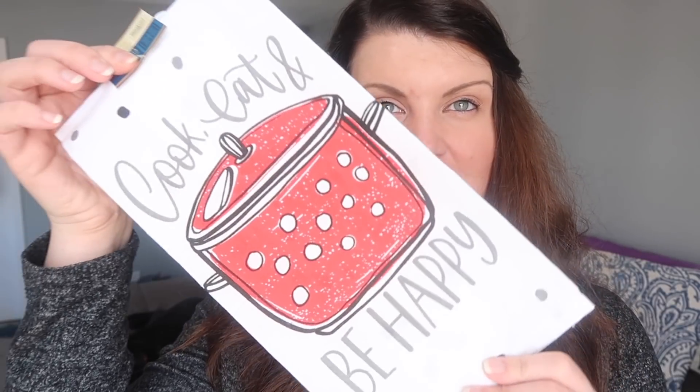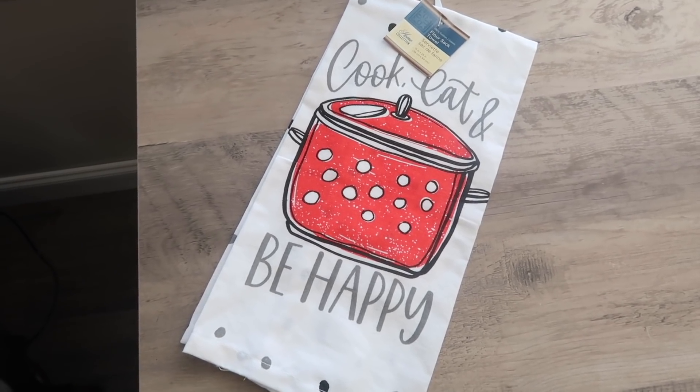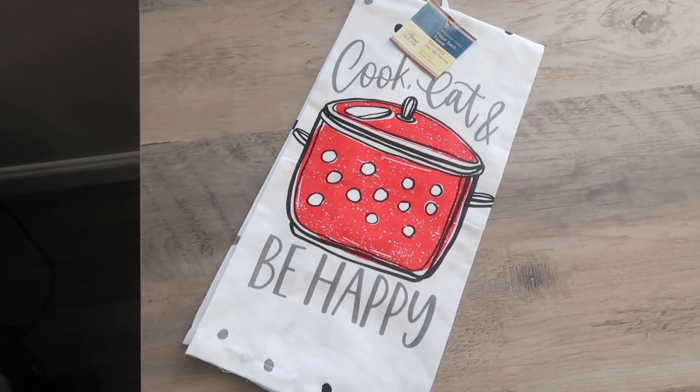Also while I was in the towels I found this one that says 'cook eat be happy.' This is more of a flour sack or tea towel material — these are also super cute for decorating. I liked the red pot for a pop of color for the summer.